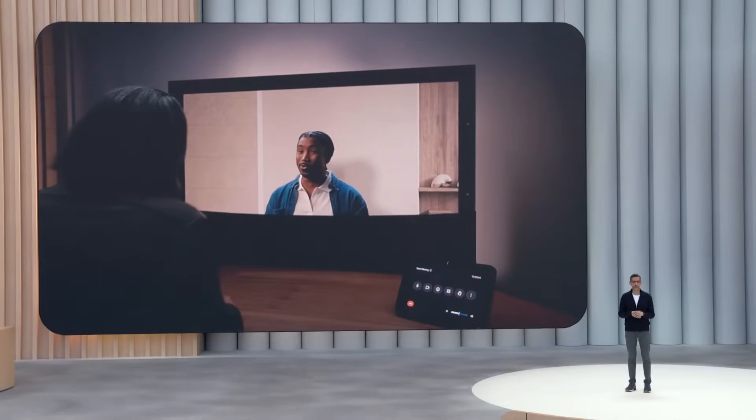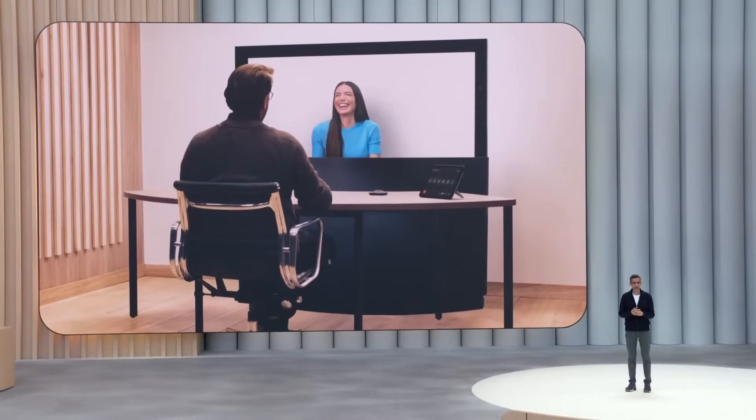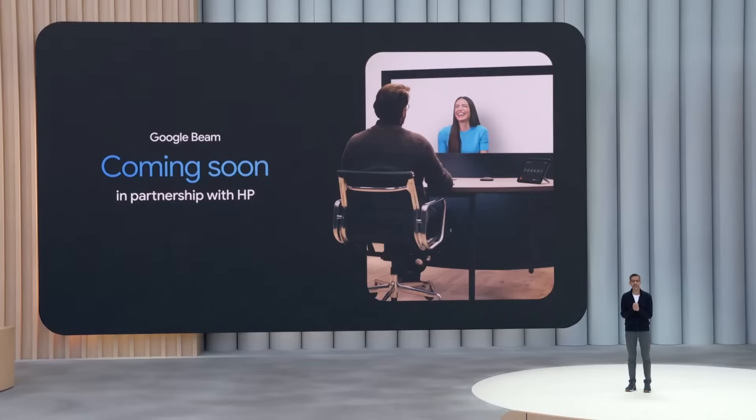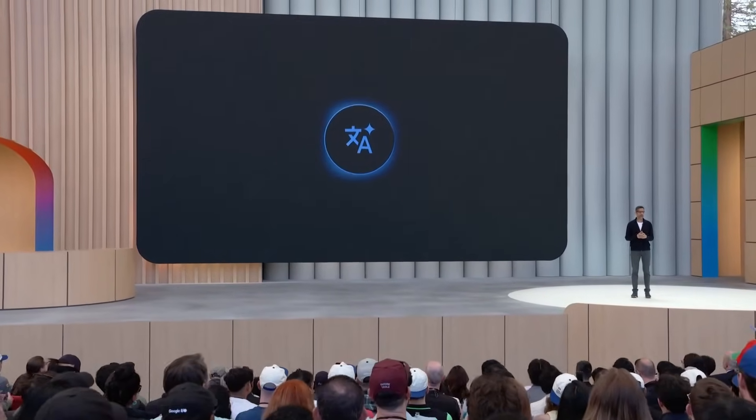We are so excited to bring this technology to others. In collaboration with HP, the first Google Beam devices will be available for early customers later this year. Here's an example of how this could be useful when booking a vacation rental in South America and you don't speak the language.